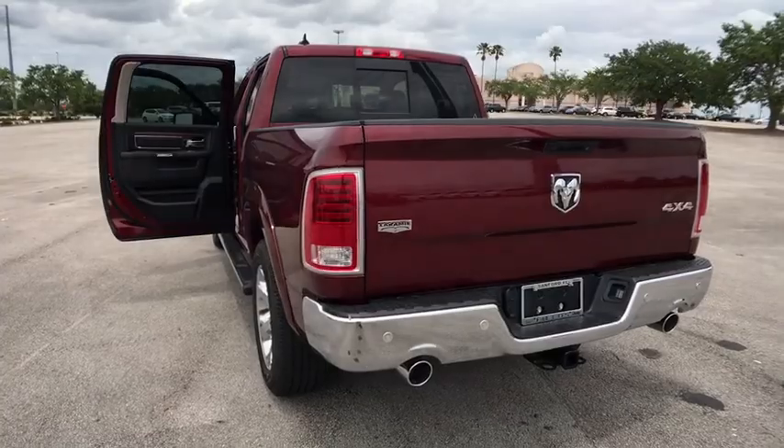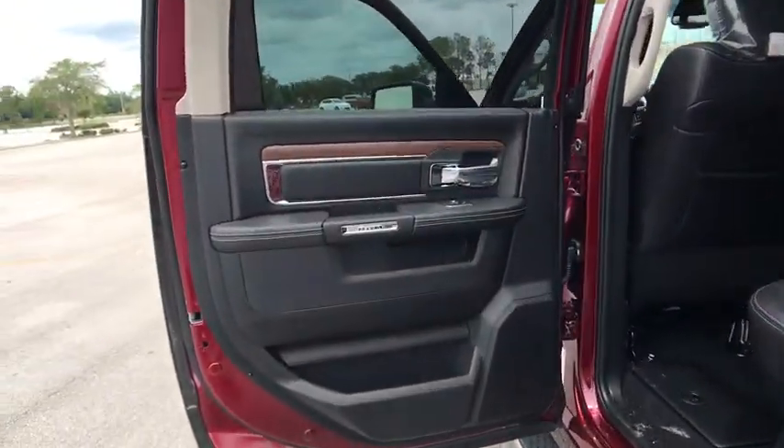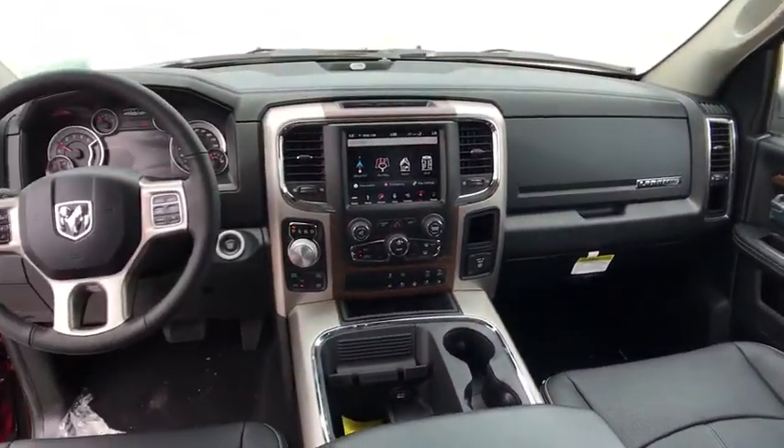Bluetooth, power steering, adjustable steering wheel, floor mats, four-wheel disc brakes, auto-dimming rear-view mirror, four-wheel drive, cruise control, universal garage door opener. This vehicle offers reliability and good looks at a great price.